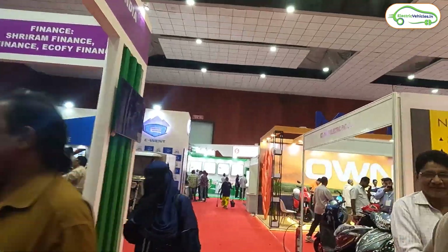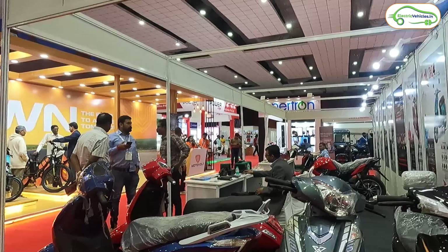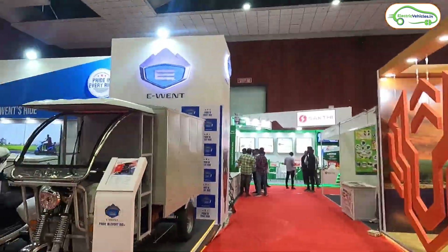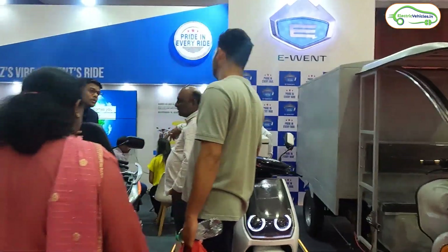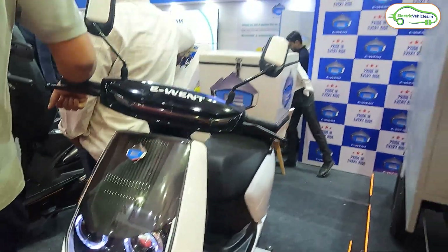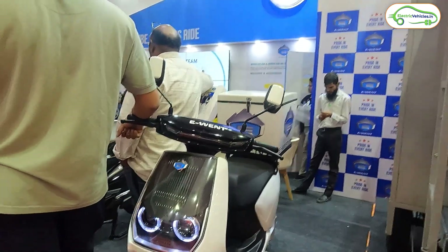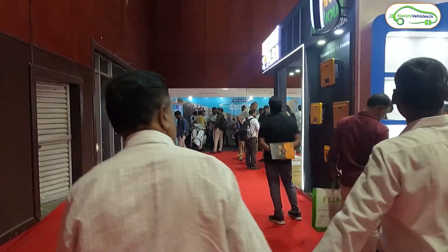In the next row we have XWLS Electric Private Limited, showcasing electric scooters along with an electric bike model. Moving forward, here is E-ventor, displaying an electric three-wheeler and electric scooters. One scooter caught my eye — it has two projector LED headlamps and a box on it, probably designed for delivery boys.